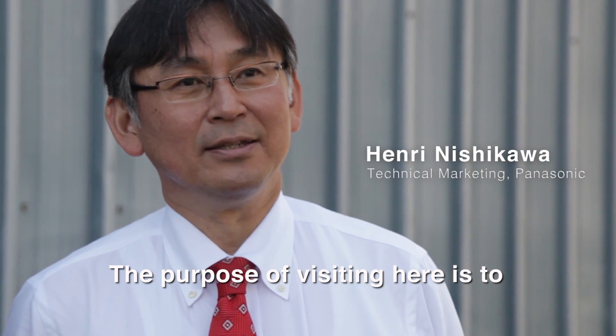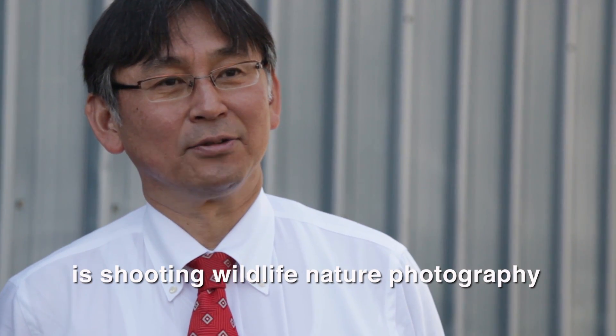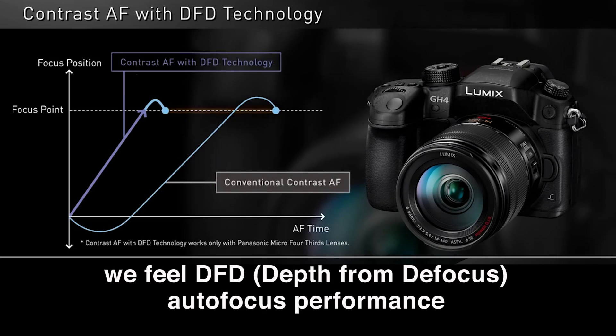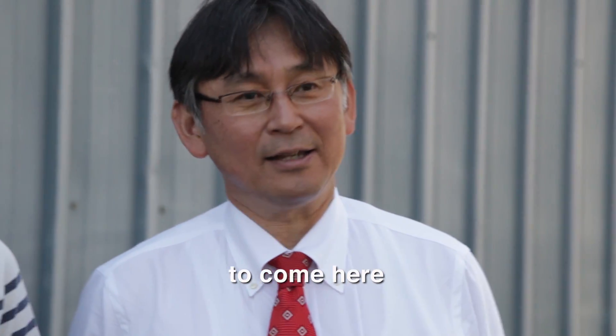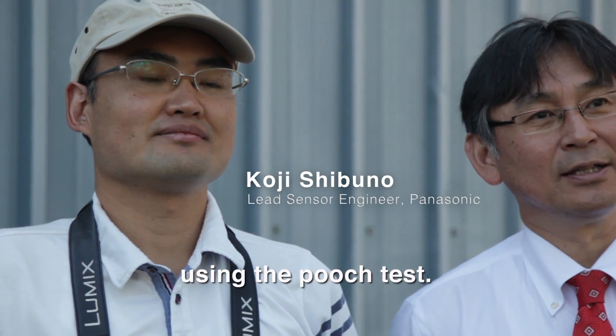Using a dog actually coming straight at the camera is erratic — it's difficult. It's a more difficult subject than things we've done in the past like speeding cars and so forth. So the purpose of visiting here: we just introduced the GH5, our high-end model. Dan Cox is shooting wildlife and nature photography, and we feel DFD autofocus performance by professional evaluation is very important. That's why Mr. Shibuno came here to try actual shooting by checking DFD autofocus performance with the Pooch Test.